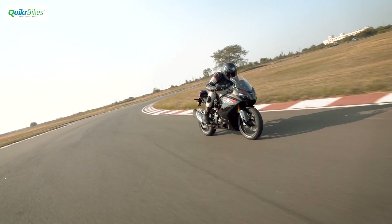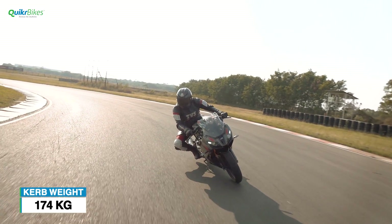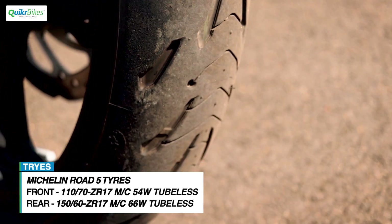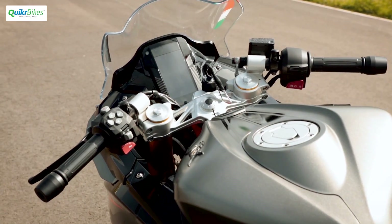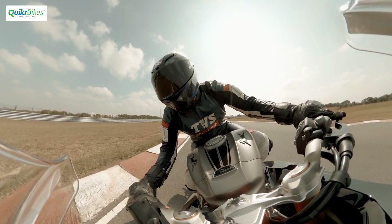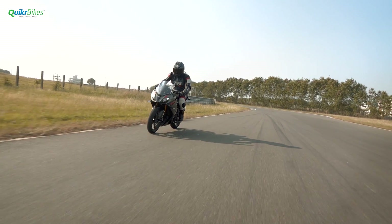Out at the track, the RR310 maintained its friendly, easy-to-ride and composed nature even with a slightly increased weight. The new Michelin Road 5 tyres add to this all-weather feel on the track and always urge you on with incredible grip. The riding ergonomics are not heavily sporty and remain like before, so while that means you will constantly scrape it on the track, out on the street and for touring, this position is ideal.